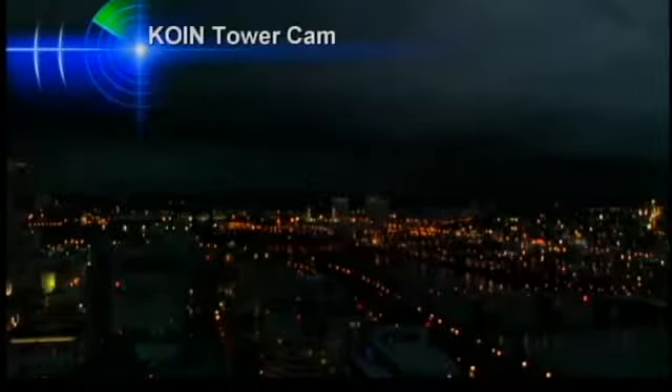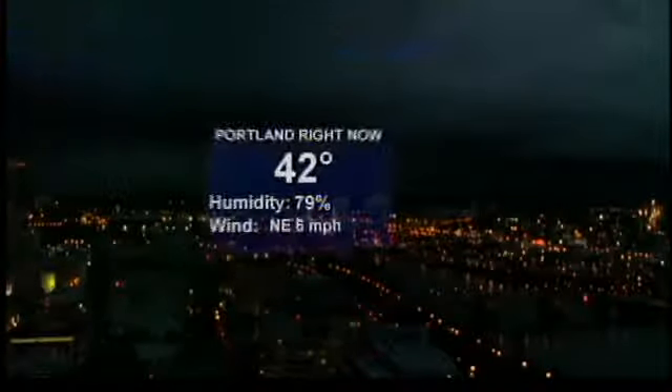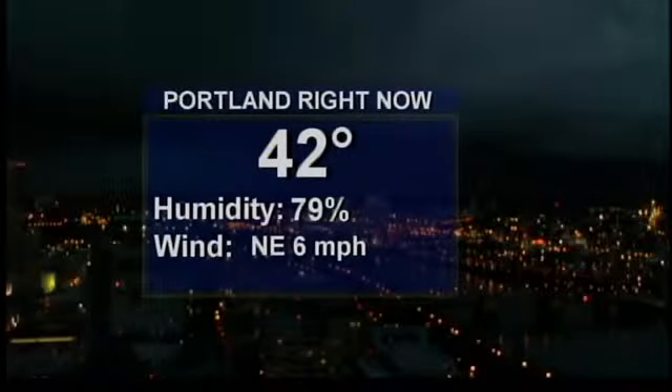A live look from our coin tower cam. Look off in the distance — see how dark the sky is. Not just because it's getting dark, but those clouds that kind of hang a little low. Those are some of our heavy cells that are moving mainly across Clark County.